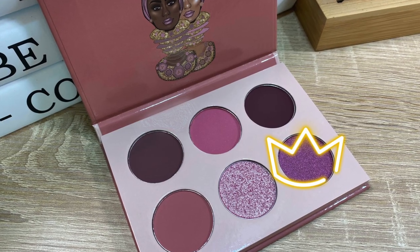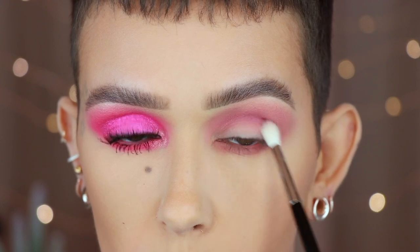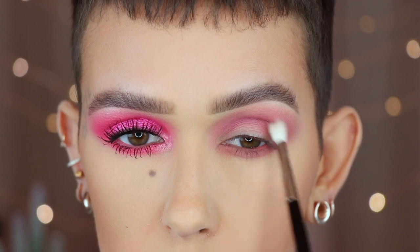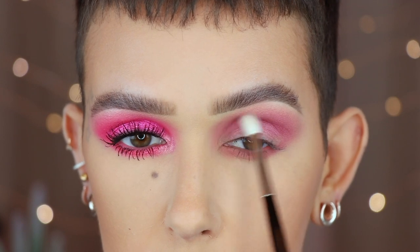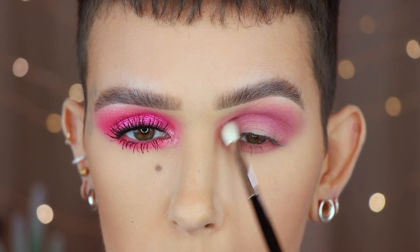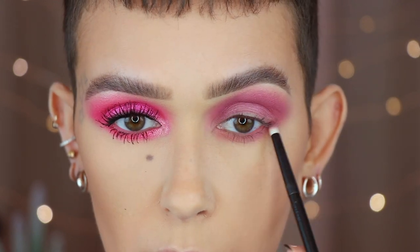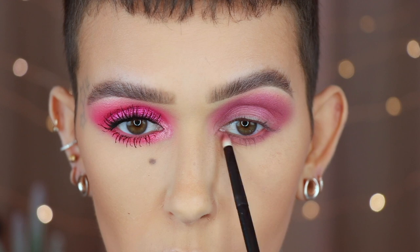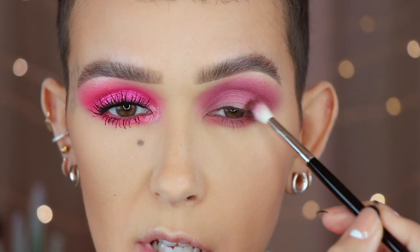Going in with the very last shade in the Mauves palette on a Référ number 14, I'm deepening up the crease, blending upward but not going quite as high as I did with the last color. Using that same shade on the Référ number three, I place it right up against the lower lash line. Then back on the Référ number 14, I take the very first shade in the palette to deepen the outer corner.